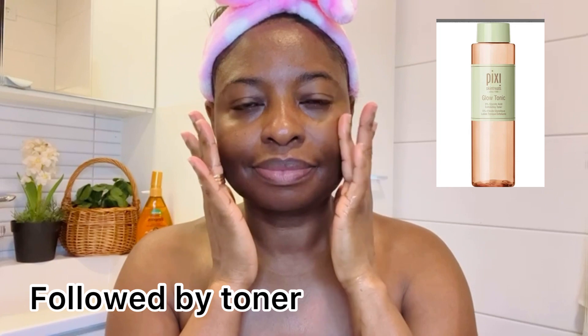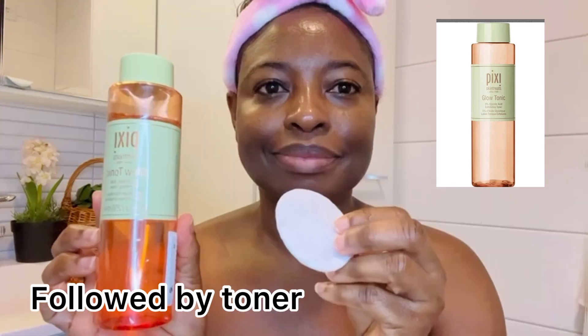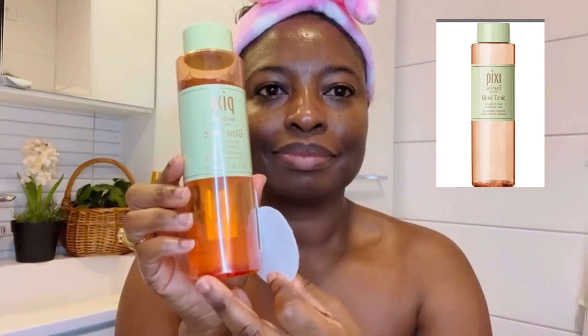I follow it up immediately with my exfoliating toner from the Pixi brand, which is the Glow Tonic. It has five percent glycolic acid, which facilitates the exfoliating process.